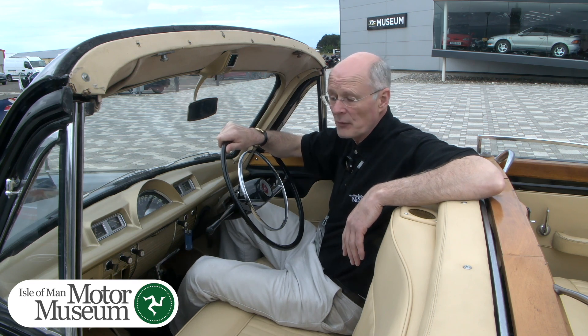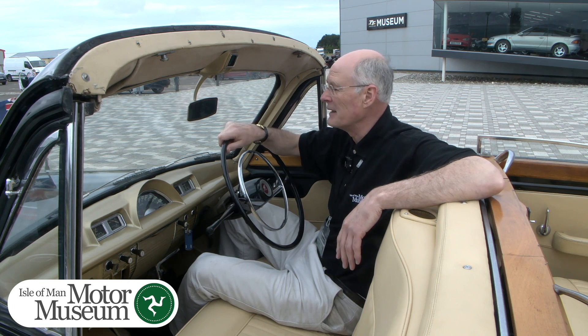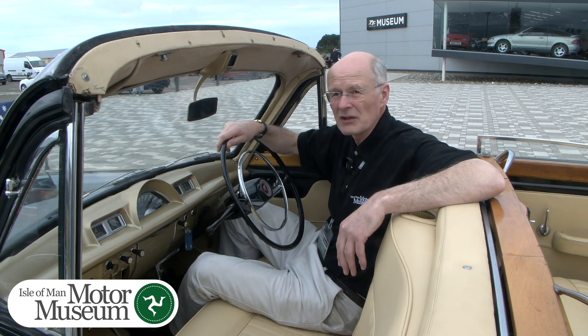It is a very comfortable car to drive in, perhaps not as responsive as a modern car, but this is a 70-year-old vehicle after all. And it would have been a very comfortable car for the royal couple to be seen driving around Australia back 70 years ago on their coronation tour.